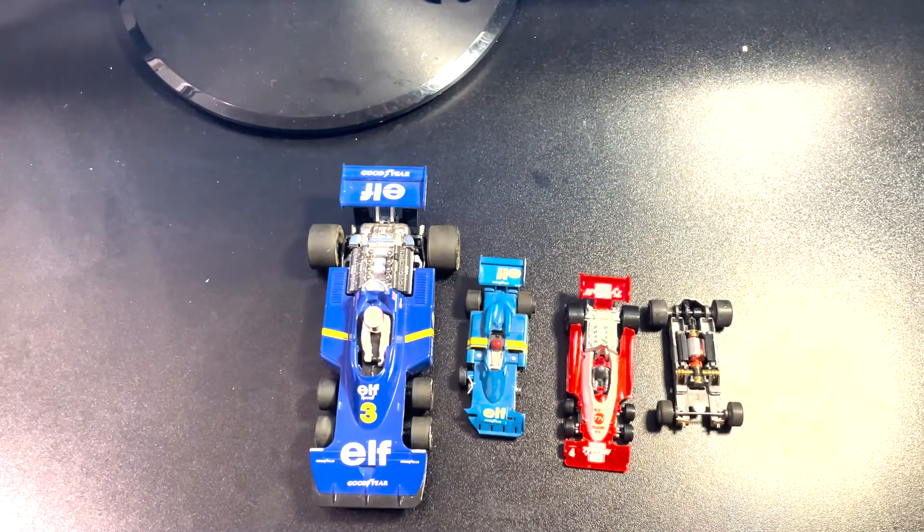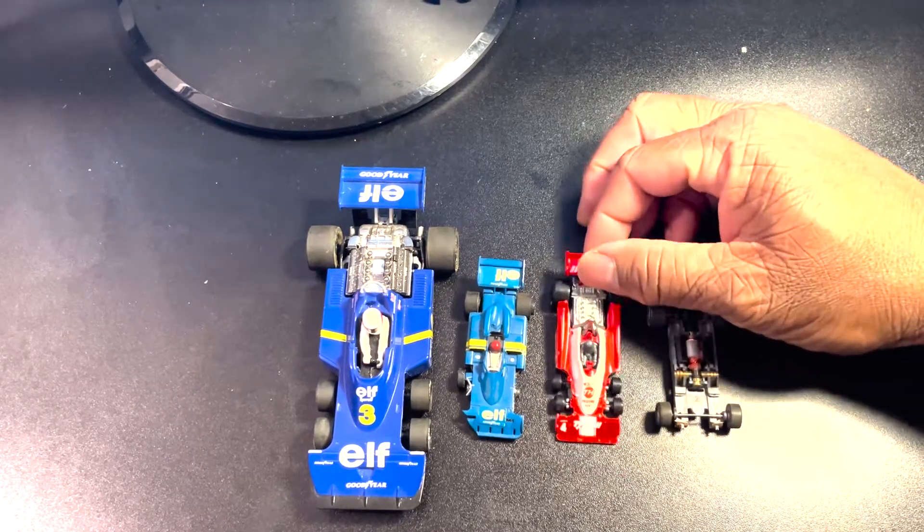I don't think I'll buy another one — they're kind of expensive and fragile. I don't know, depends on what kind of deal it is. Maybe if I can find one at an estate sale or something.